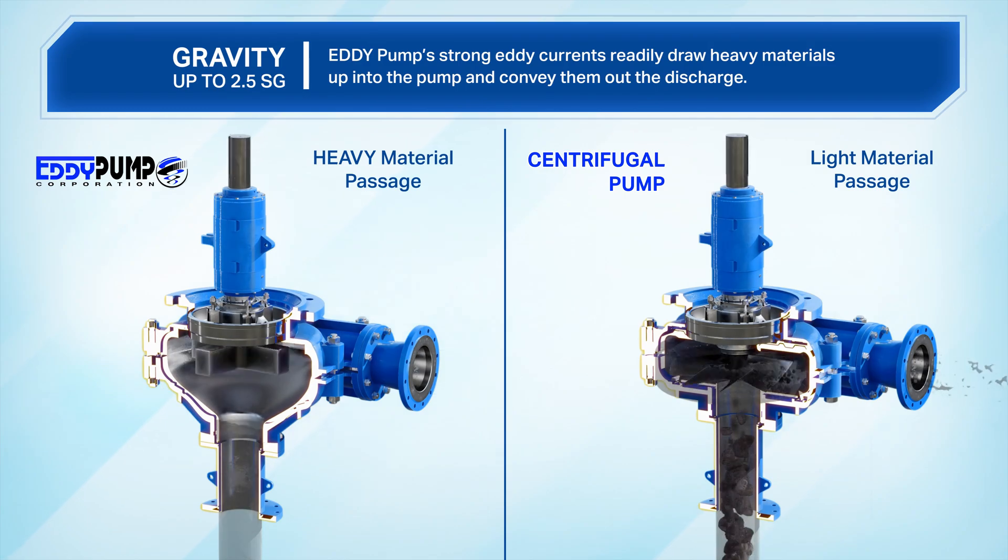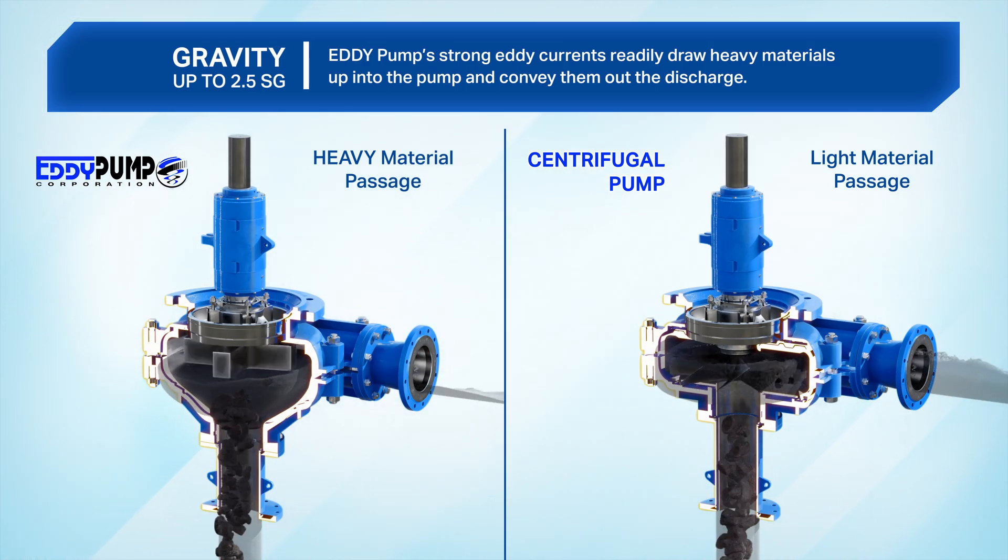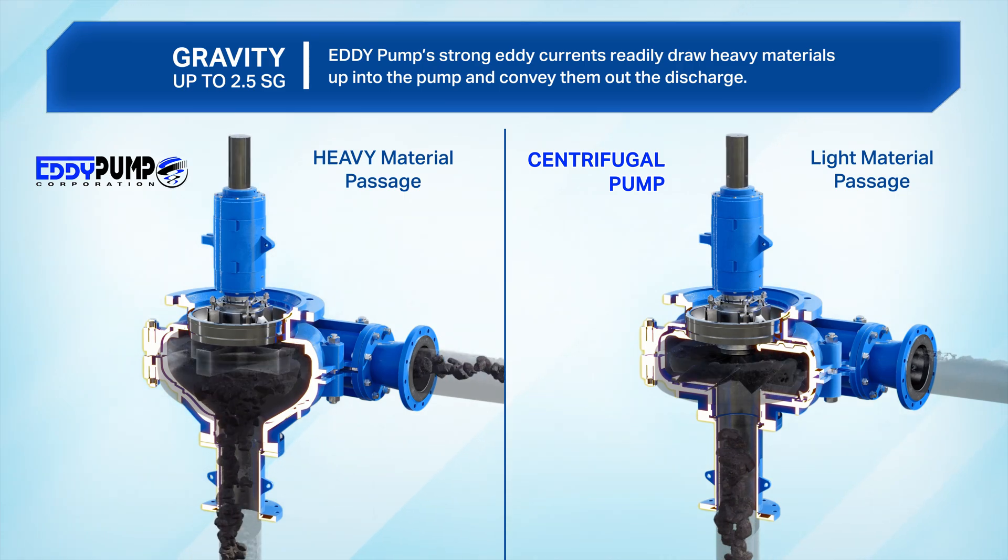Higher specific gravity: Eddy pump's strong Eddy currents readily draw heavy materials up into the pump and convey them out the discharge.